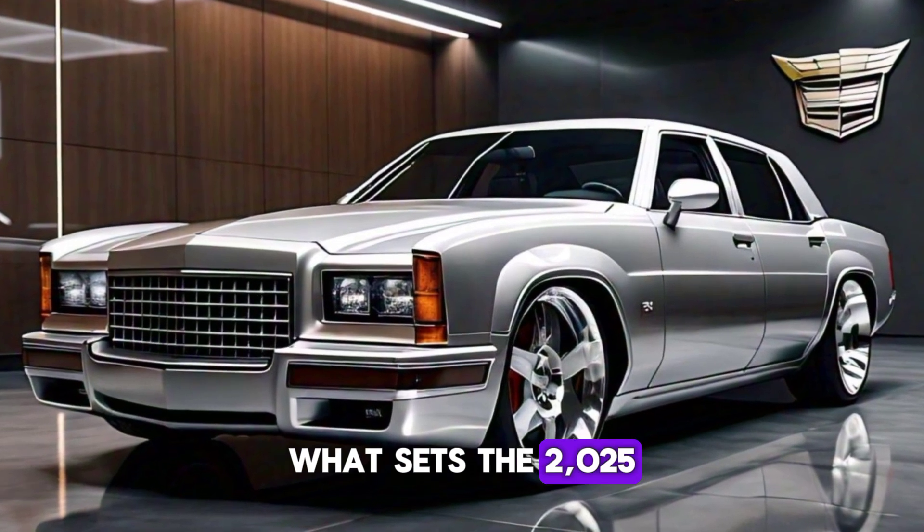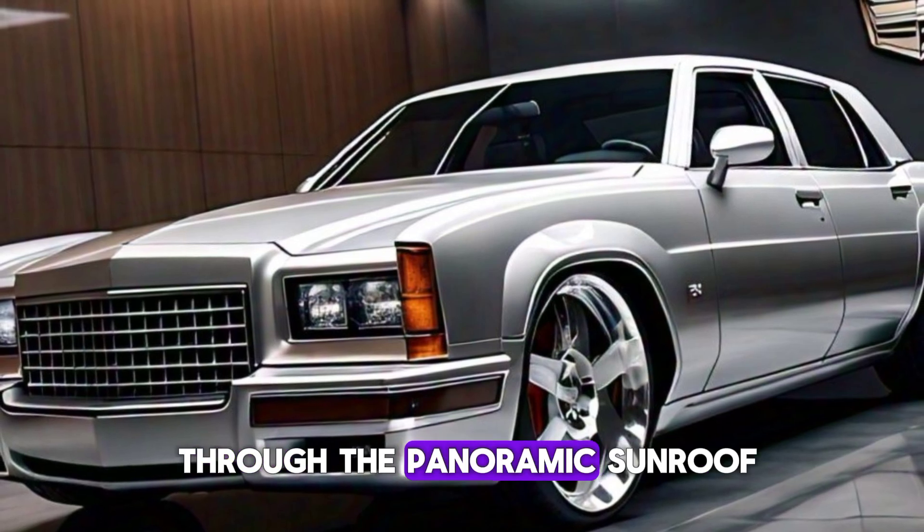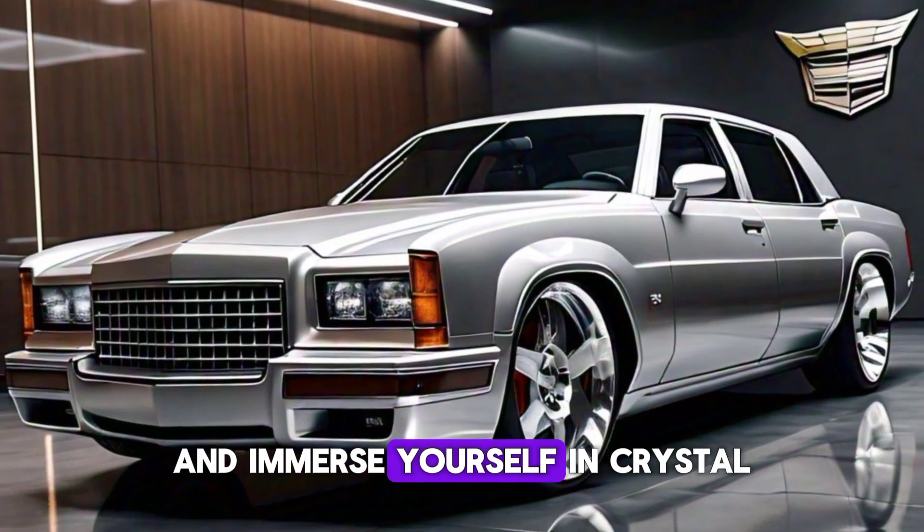What sets the 2025 Fleetwood Brougham apart are its unique touches. Enjoy the expansive views through the panoramic sunroof, set the mood with customizable ambient lighting, and immerse yourself in crystal-clear sound from the premium audio system.